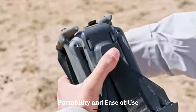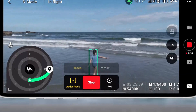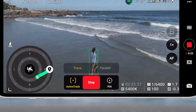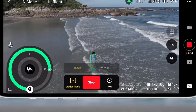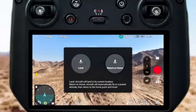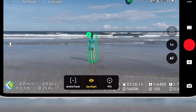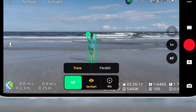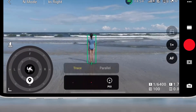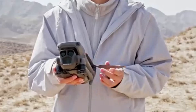Portability and Ease of Use: Portability remains one of the biggest strengths of the DJI Mini 5 Pro, making it an ideal drone for travelers, vloggers, and content creators on the move. Weighing under 250g, it is compact enough to fit in a small backpack or even a jacket pocket, eliminating the need for bulky carrying cases. The foldable design ensures easy storage and quick deployment, while the intuitive control system and simplified flight modes make it accessible even for beginners. With features like automated takeoff, precise hovering, and intelligent return-to-home functions, DJI has ensured that flying the Mini 5 Pro is effortless regardless of skill level. The enhanced DJI Fly app also provides user-friendly navigation, real-time video transmission, and easy editing tools, making content creation seamless and efficient.